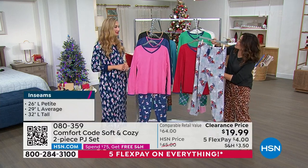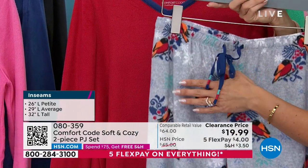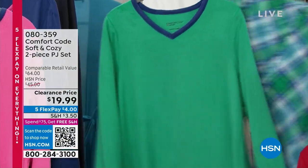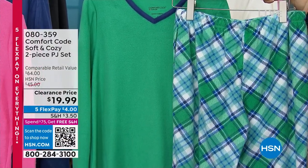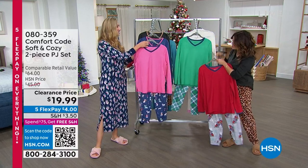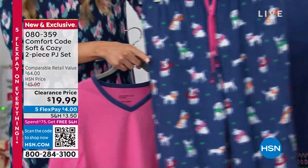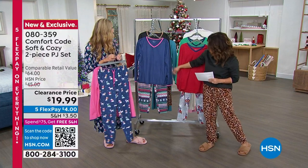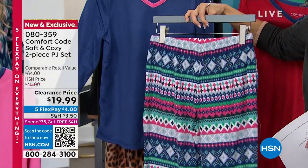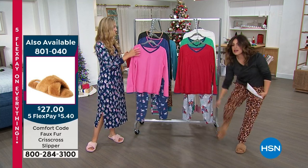We're walking through all the great prints and colors. The leopard with black is super popular right now — order that one quickly. We have three inseams: petite 26 inches, average 29 inches, and tall 32 inches. Extra small through 3X. The red set has pants with snowbirds on them — so cute. Look at the ties on all the pants — a real drawstring with elastic. The green with plaid is really pretty — great going into spring too. Then we have the pink with little puppies wearing scarves, and the beautiful blue with pink trim and a fair isle print on the pant.